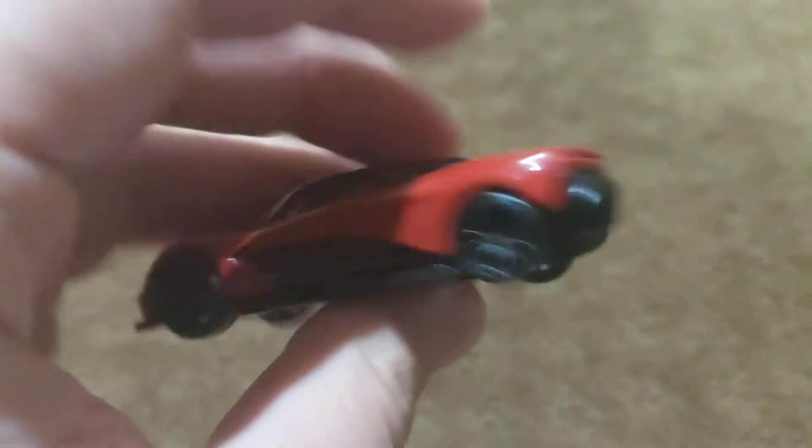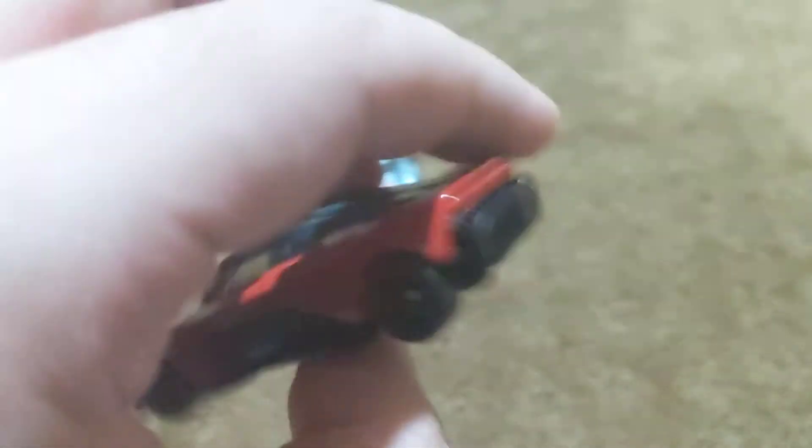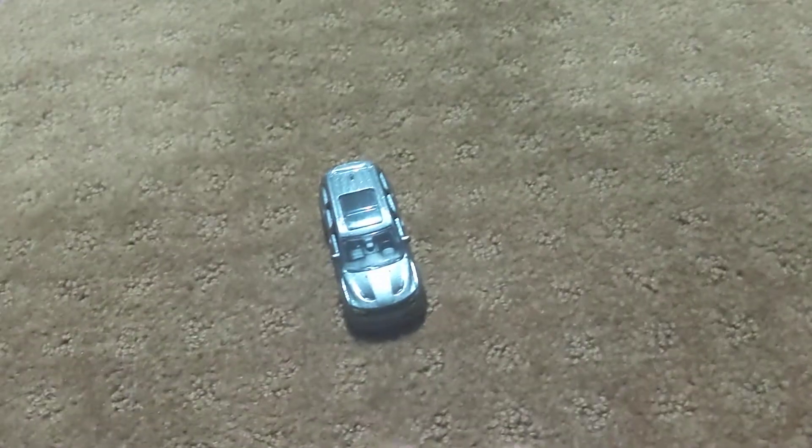This Aston Martin — I honestly have no clue about the horsepower or what engine it has, but I do know that this thing can definitely go over 200 miles per hour in real life.